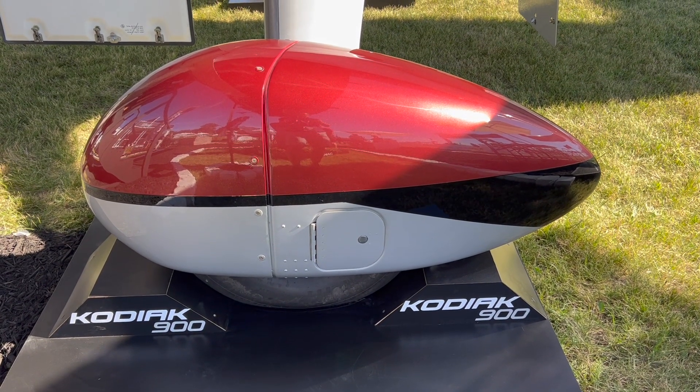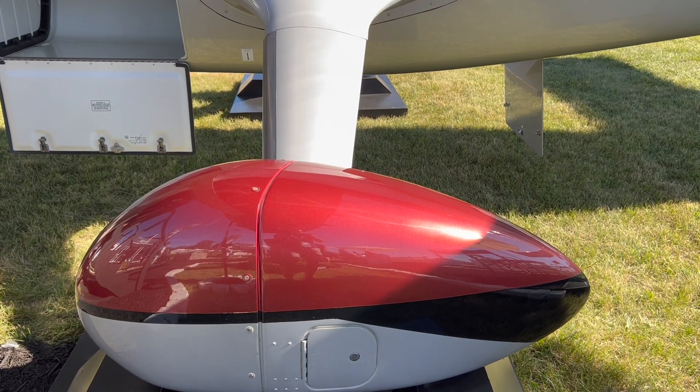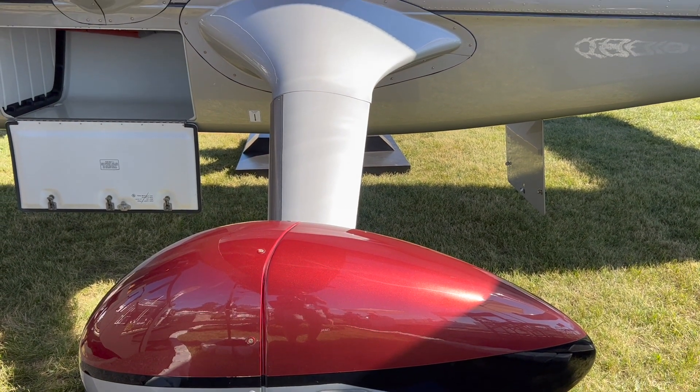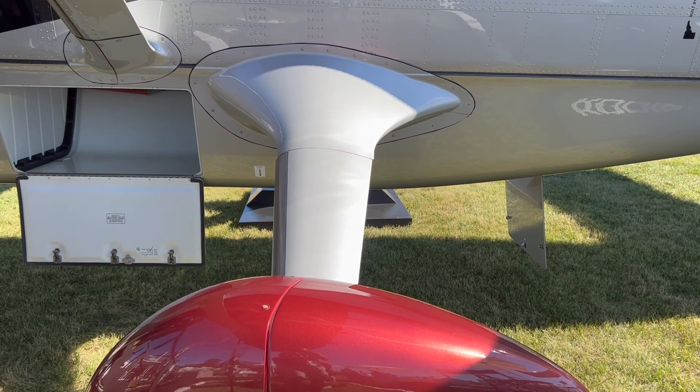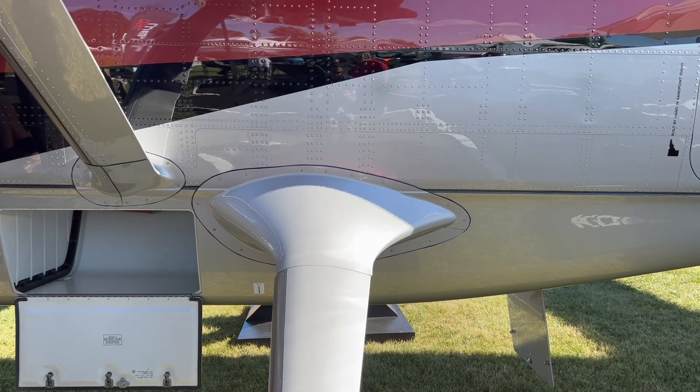One of the most distinguishing features of the new Kodiak 900 is the wheel fairings — sometimes called wheel pants. Those were added because we needed them for aerodynamic efficiency. Less drag means more speed, and it's what allows us to cruise at 210 knots.